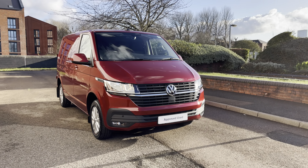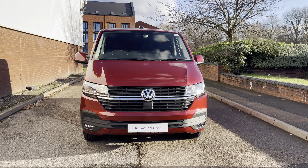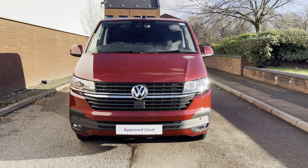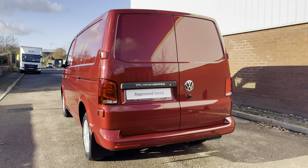Today we're looking at this approved used Volkswagen T28 Transporter Highline in the short wheelbase. This vehicle features a 2.0L TDI diesel engine pushing out 110 PS, and also comes with a 5-speed manual transmission.